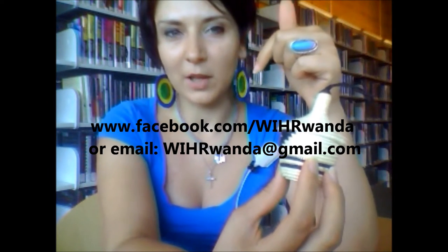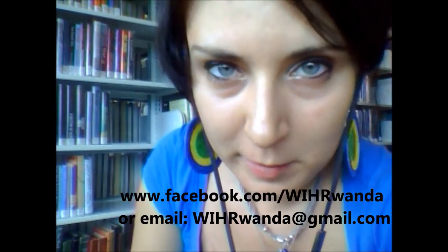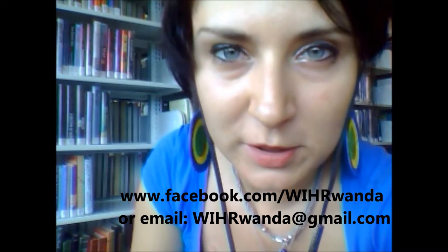Word in Harmony — www.facebook.com/WIHRwanda. Right now it's on sale and it's never been a better deal. Check it out and we will update the website and take pictures of what we do with your proceeds. Thank you for your support and have a great day!